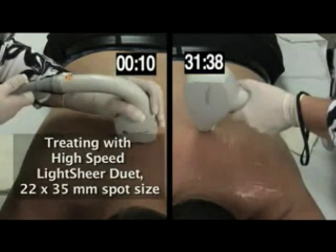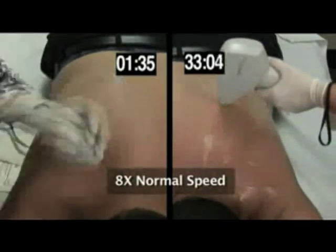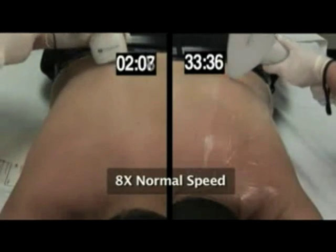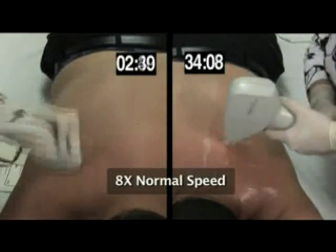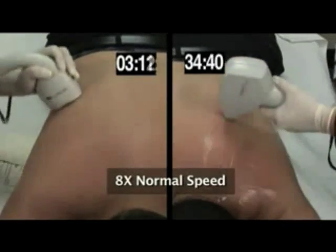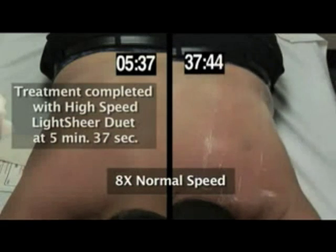The best part is you can be in and out in just a few minutes. Watch the clock as the patient on the left is treated by high-speed Lightshear Duet. The patient on the right has already undergone 30-plus minutes of prep. The new system works at eight times the normal speed. Half of this man's back is treated in only 5 minutes, 37 seconds.